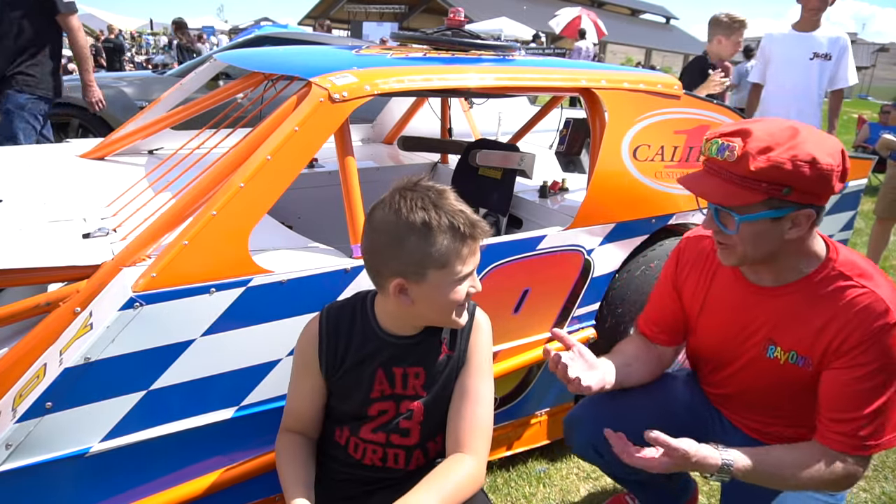Do you like snakes? I don't like snakes, but I like the cobra car — it's cool! What colour is it? It's grey.